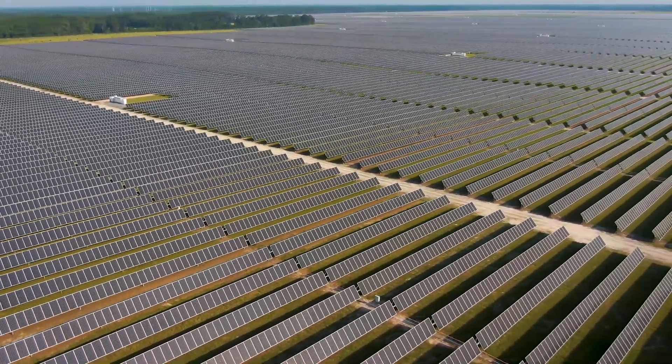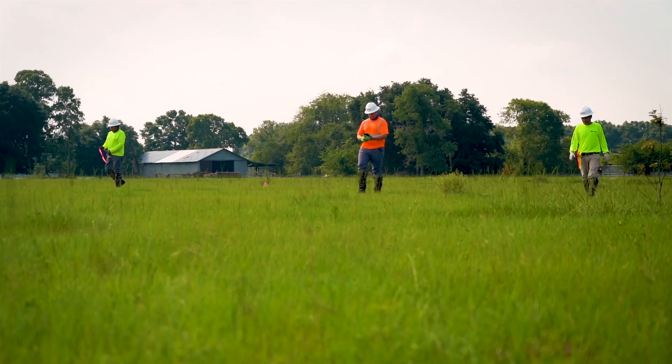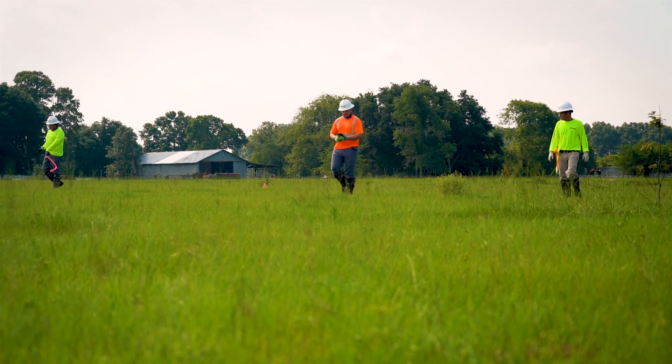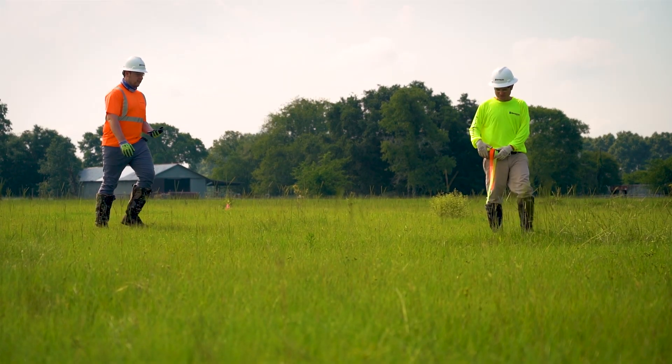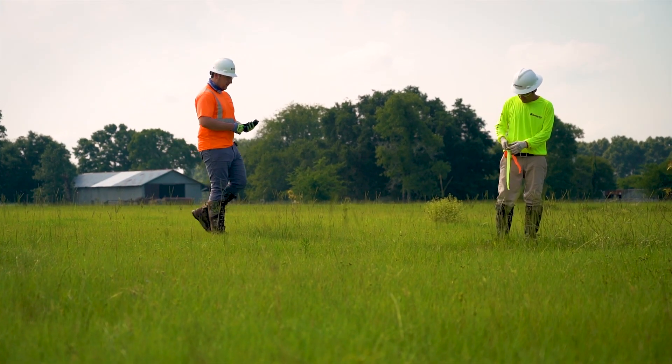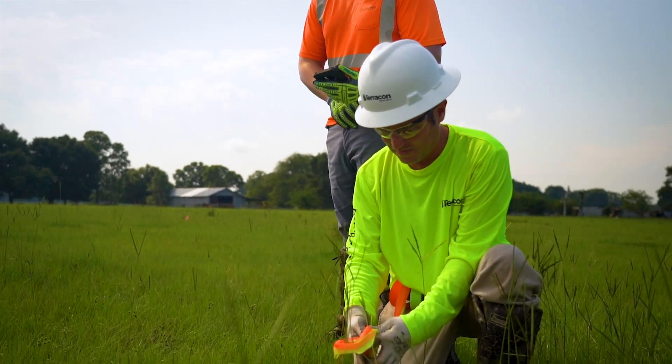Solar power is a key component for a more sustainable future. As energy demands continue to grow, you need the right team to help you quickly find the most ideal land for these projects. And if you've spent any time in the industry, you know embracing and addressing the unique environmental constraints posed by solar development is one of your biggest challenges.